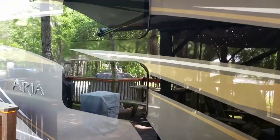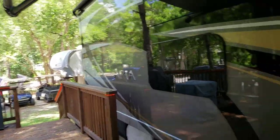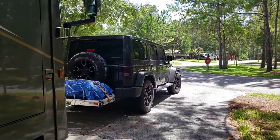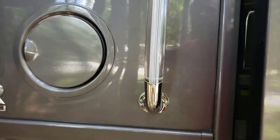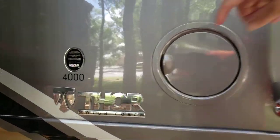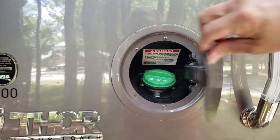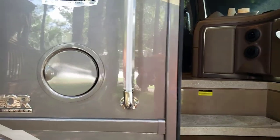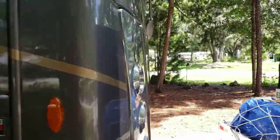Here are a couple of bunk windows from the inside. Another nice feature is the diesel access — we have access from both sides of the coach, which makes it very handy so you don't have to be particular about which direction you're going when you want to fill up.